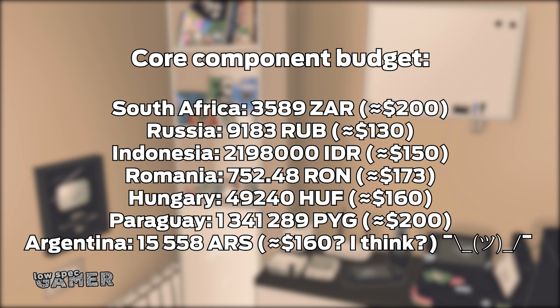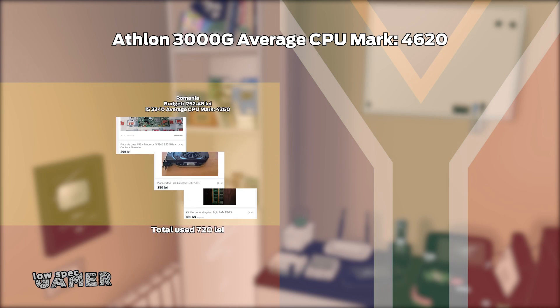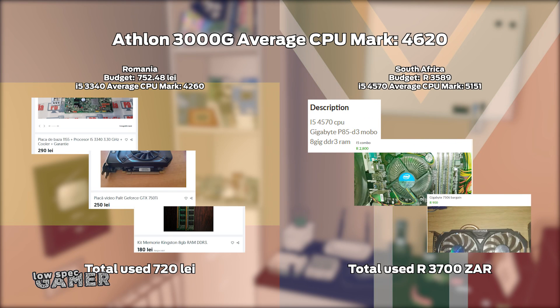If you are savvy and lucky you can still find some really good deals. When I was researching places like Romania or South Africa I was able to find pretty decent old i5 quad cores and a GPU like a 750 Ti, which is still pretty viable for low settings and 30 fps, for a similar price. In those cases, even if these old CPUs might have weaker per-core performance, the two extra cores do help a lot, even if they are going to start running into some performance issues of the Athlon somewhat soon.